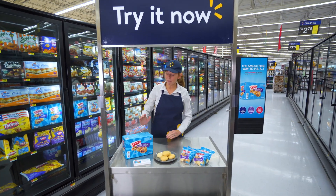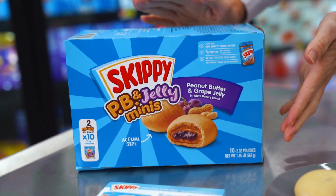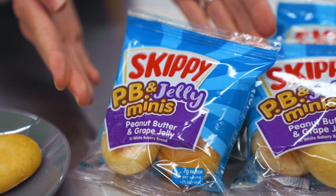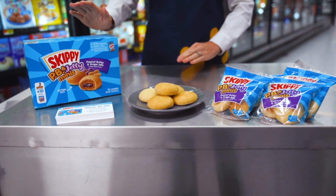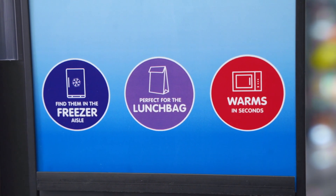Hi, welcome to Walmart. Today I'm featuring Skippy Peanut Butter and Great Jelly Minis. What's easier than a peanut butter and jelly? A PB&J that's already made. It's a perfectly convenient bite-sized snack that you can eat cold or heat it up.